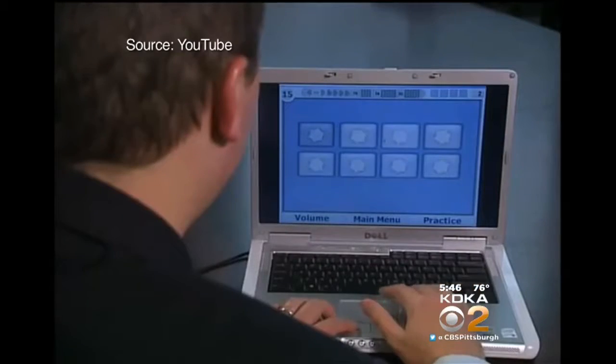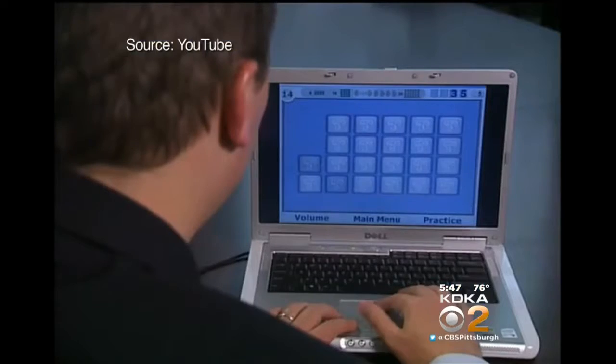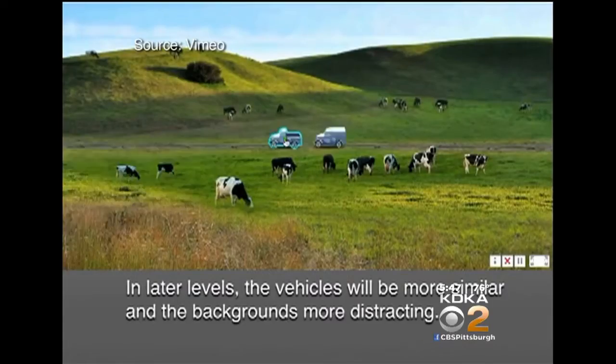The actual exercises used in the research are not yet available and the study has not yet been published — only presented at a recent international Alzheimer's conference — but the drills are similar to a game called Double Decision. The object is to identify an object in the center of the screen and at the same time an object along the edges.